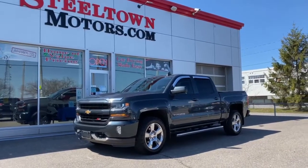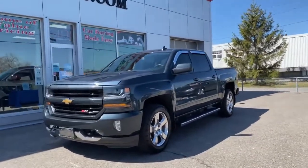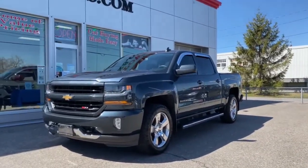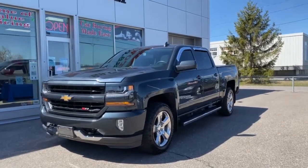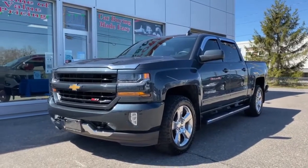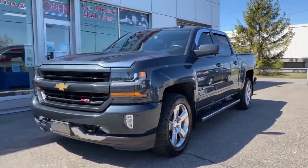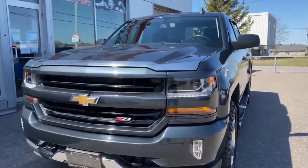Good afternoon ladies and gentlemen, this is Jamie Mack here from Steeltown Motors. Today I'm bringing you this insane steal — this gorgeous charcoal gray 2017 Chevy Silverado LT with the Z71 off-road package. Look at those paint match grill fenders, beautiful AVS chrome vent hood visor and vent visors all the way around.